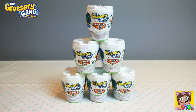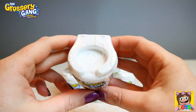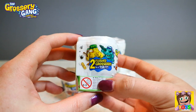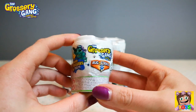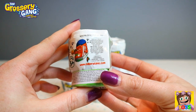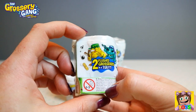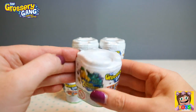Here are our Grocery Gang Bugstrike blind boxes — they're actually toilets. How disgusting is this? Grocery Gang toilets. I bet they are putrid and rotten. Oh my goodness, how awesome are these though? So inside it comes with two groceries, two weapons, and then the toilet of course, and a collector's guide. So that's pretty awesome. Let's open up our first Grocery Gang toilet and see who we get.